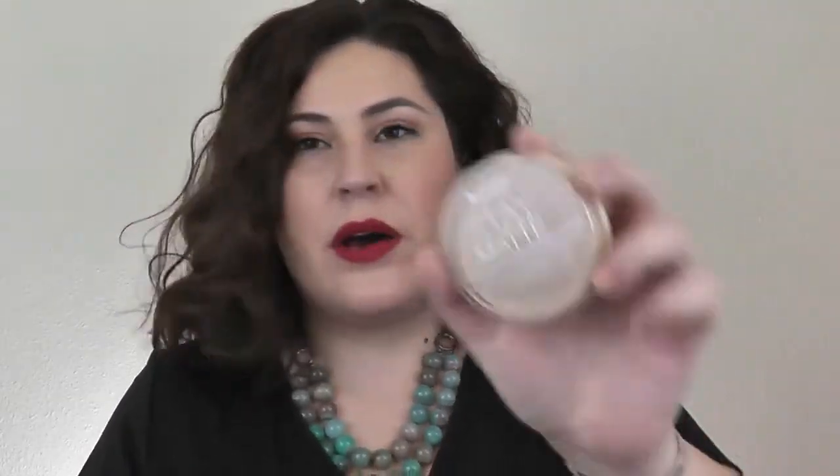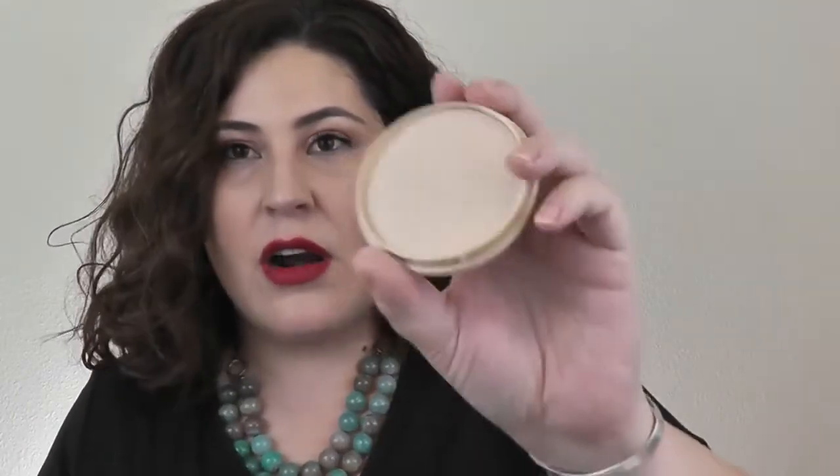I love this powder — the Rimmel Stay Matte. This one is very nice. You can tell I really dug into this. As far as powders from the drugstore go, this one is really, really good. I like this one and the Milani — those are my two favorites. So definitely hanging on to this one.